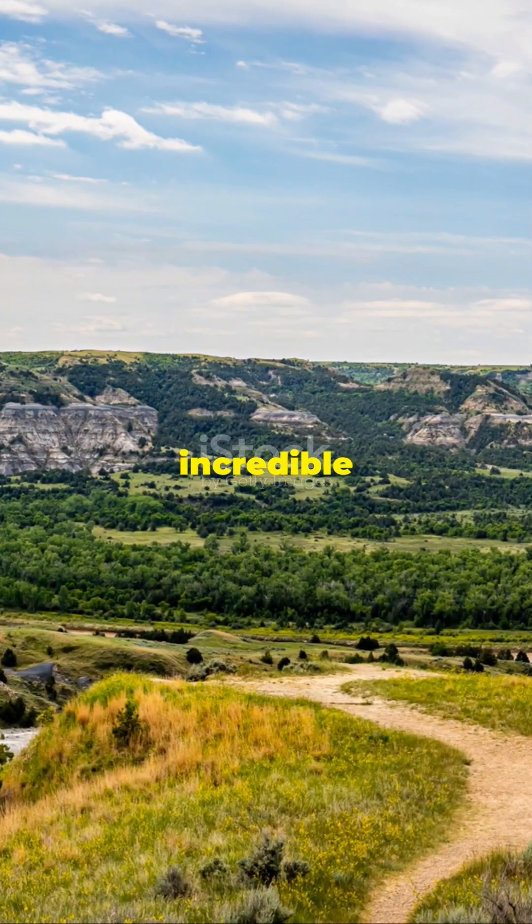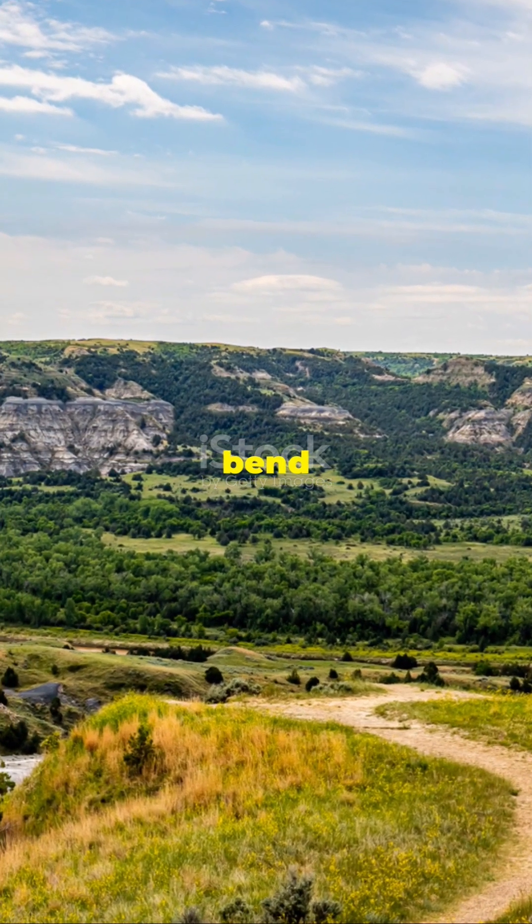So next time you see a river, remember its incredible journey, shaping our world one bend at a time.